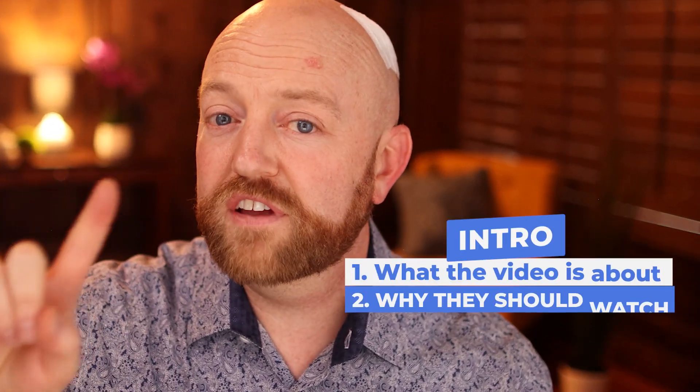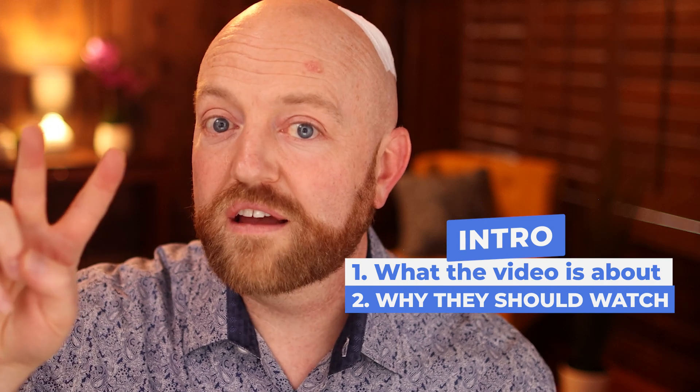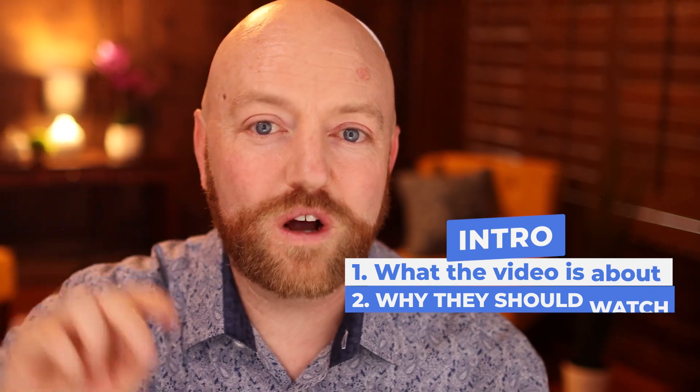When you start each episode, you need to include 2 things: what the video is about and then why they should care — why they should watch this episode. Let me just demonstrate it. Doreen Spackman shared with me a remedy for a sore throat, and the title of the video was 'How to get rid of strep throat without antibiotics.' Let's just pretend that's my title and I'm going to start out this episode.